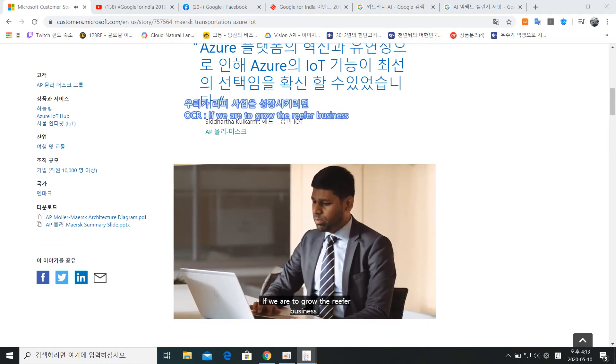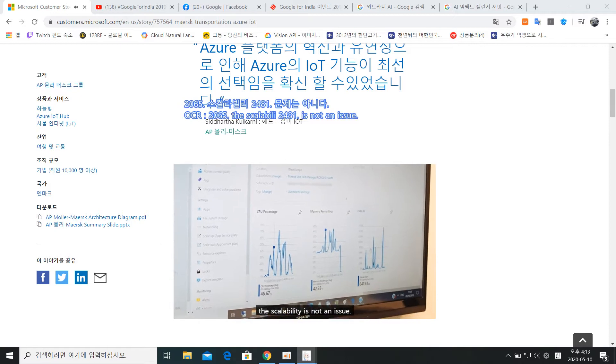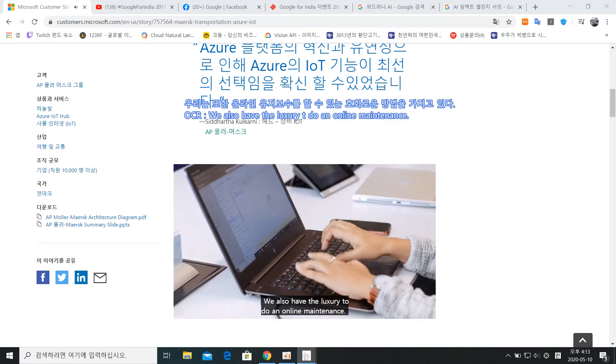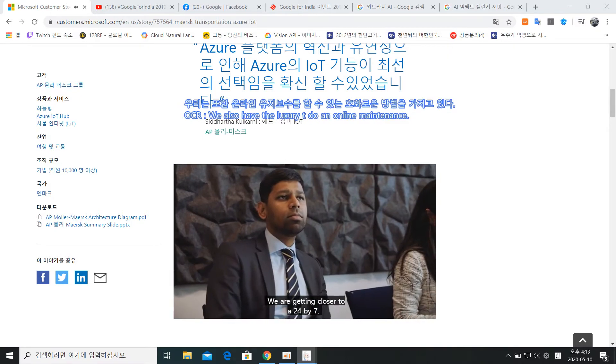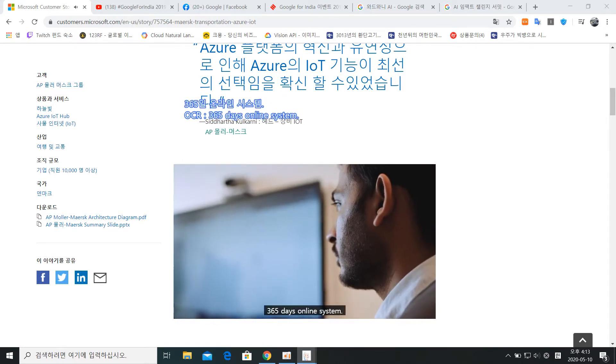If we are to grow the reefers business in the near future, the scalability is not an issue. We also have the luxury to do online maintenance. We are getting closer to a 24/7, 365 days online system.